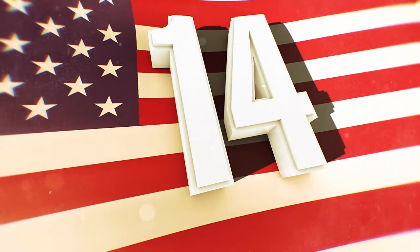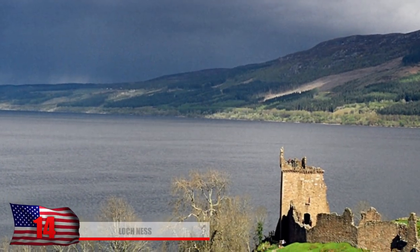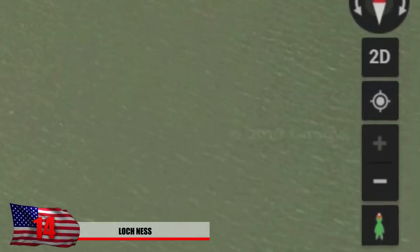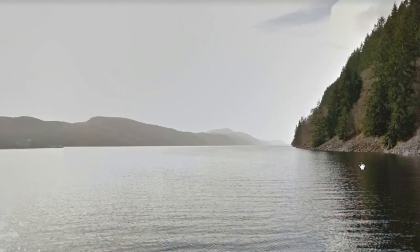Number 14: Loch Ness. You might have heard rumors that there could be a monster somewhere in the Scottish Highlands — but on Google Earth, we seem to have found him. If you pull out the little street view person from the corner, it turns out to be a little green monster that you can use to see if there's actually a monster out there. Google Earth has also explored the loch with their 3D cameras on a boat.